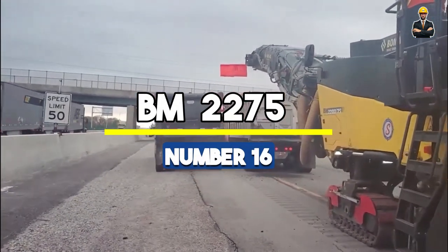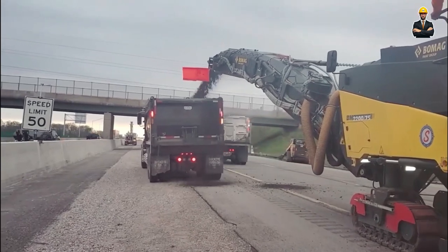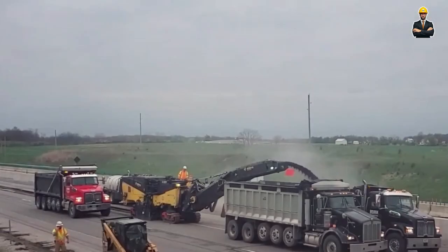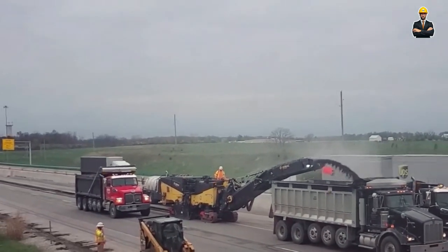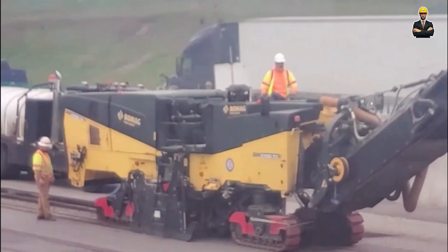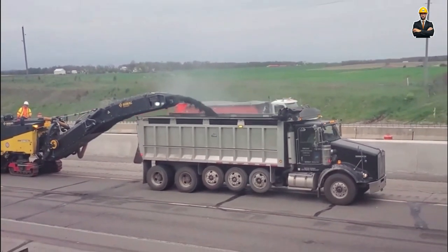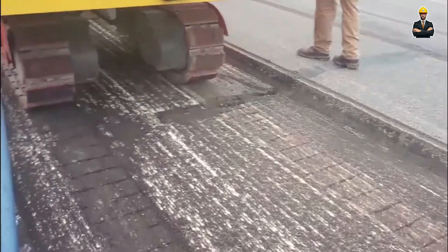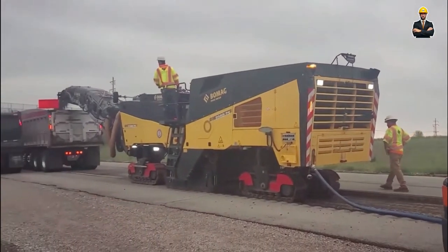Number 16: BM2275. Next up, we have the BM2275, a cold planer that stands as a testament to the power of modern road-building technology. This machine is a key player in road renovation, stripping away old asphalt to make way for new layers. With its substantial weight and robust build, the BM2275 can tackle large areas with precision, ensuring that roads are rebuilt smoother and more durable.